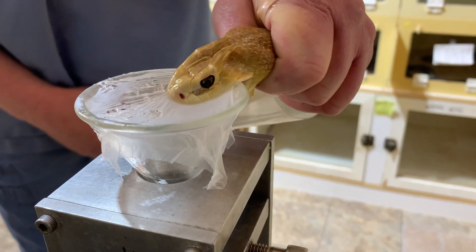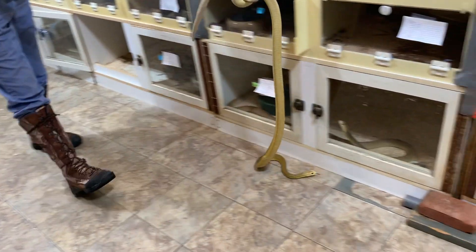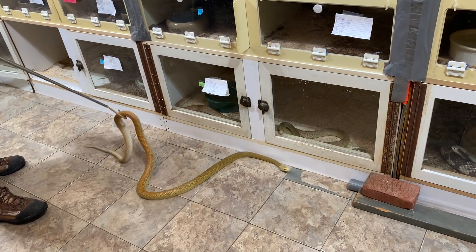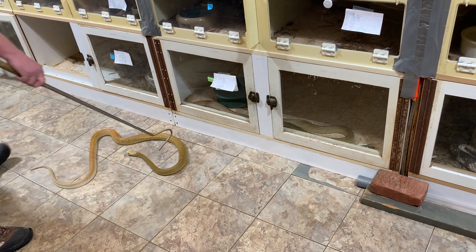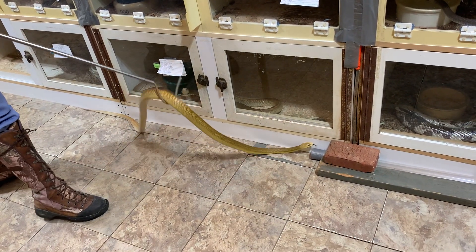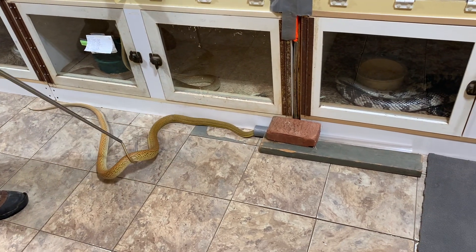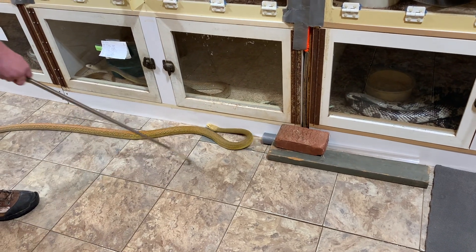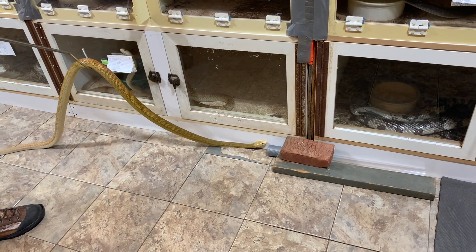Taipans have quite the reputation for being really dangerous snakes and for acting really wild and crazy, and of course we don't really want them to act wild and crazy. That is one reason for using the tube as opposed to just trying to immediately pin them. We also always believe in using gentle handling techniques to manipulate the animals so that they stay as calm as possible. You can see this one here is slightly uncooperative for a minute, but eventually he decides to go on into the tube.